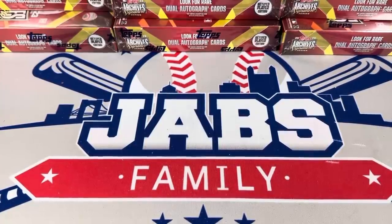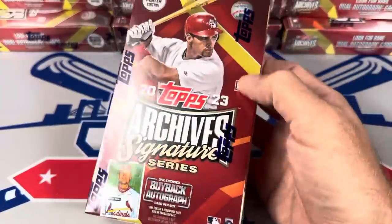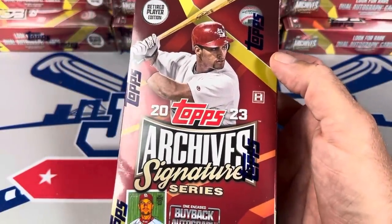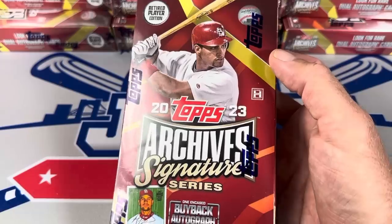Hey everybody, welcome back to another brand new video. We've got a full case break for you today. We did a new release preview video on this product on Wednesday on release day and I had to kind of pull some strings to even get this product.